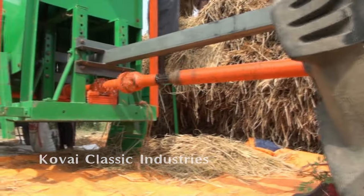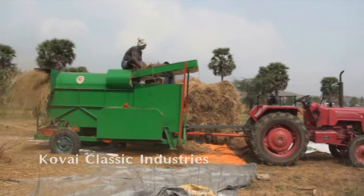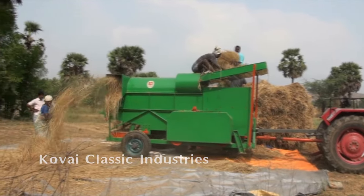The axial flow paddy thresher requires less energy with a 10 HP diesel engine, and it consumes only 1.5 litres of diesel per hour.